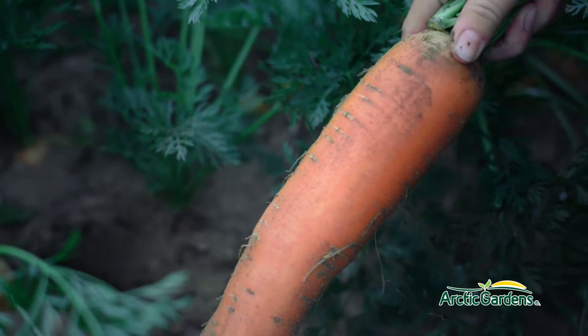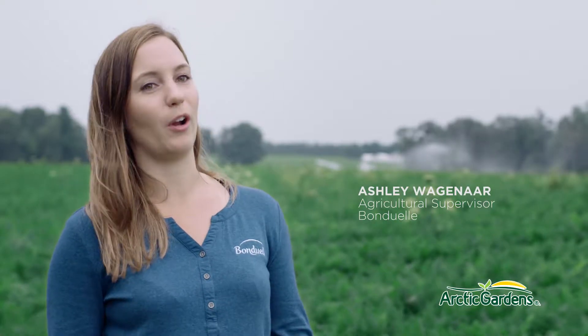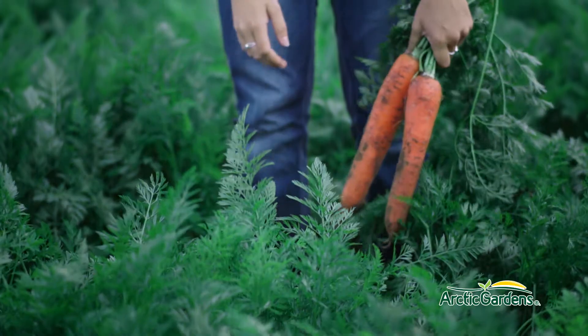Carrots were originally purple and yellow. The carrots that we know today, the orange ones, they actually came from Holland in the 17th century. Orange is the national colour and they wanted orange carrots, so they bred orange carrots and now they're the ones we use today.